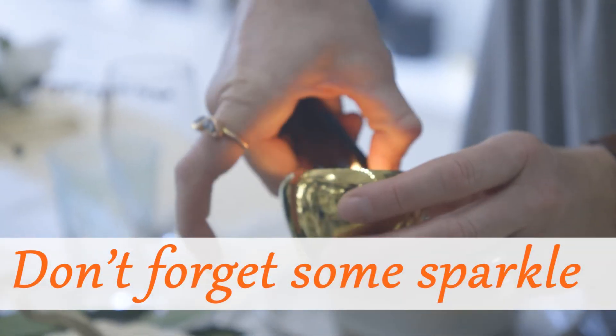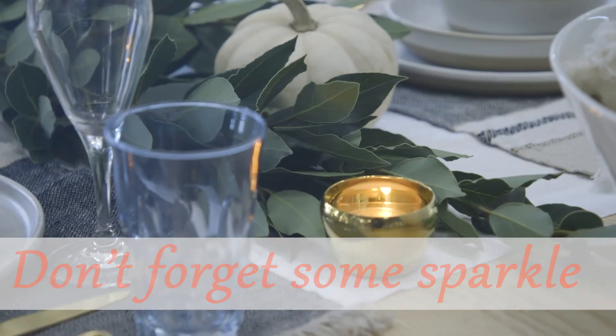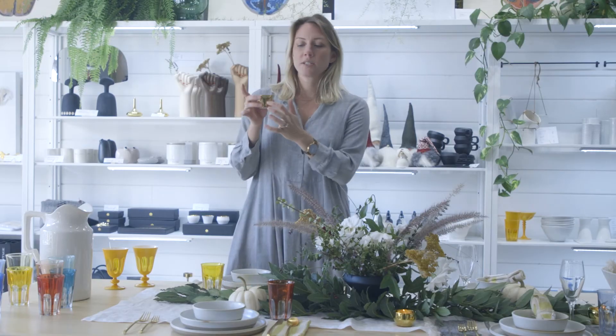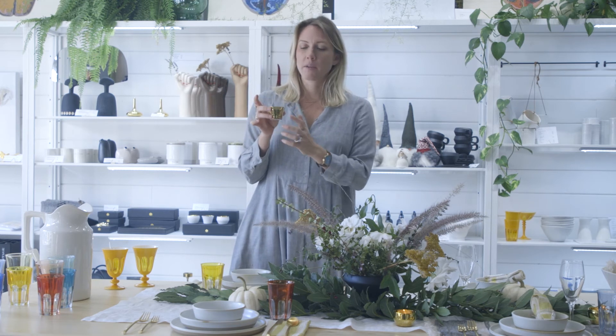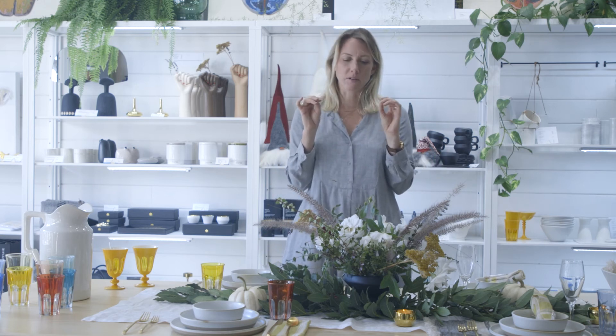The last little touch I like to do is a bit of sparkle — every table needs a moment of brightness. We use these little tea lights from a company called Skoltuna, based in Sweden and founded in 1607. Everything they do is brass. It's a really small moment, but it adds just a little twinkle to the table and is an easy way to incorporate something bright and fun.